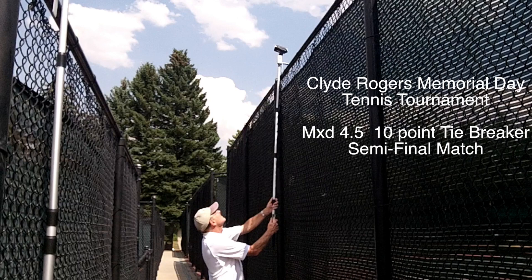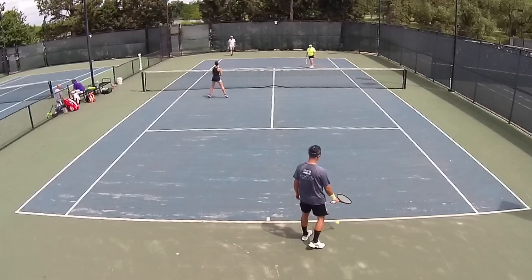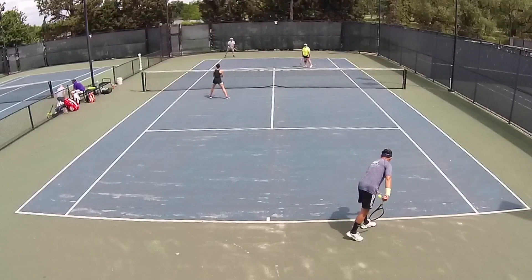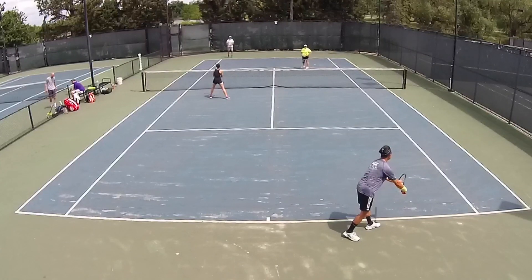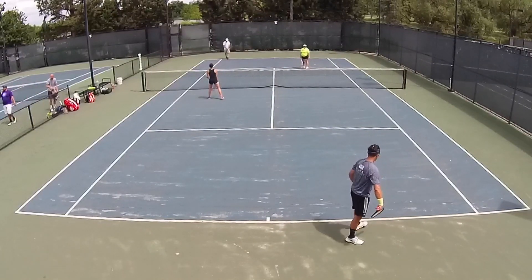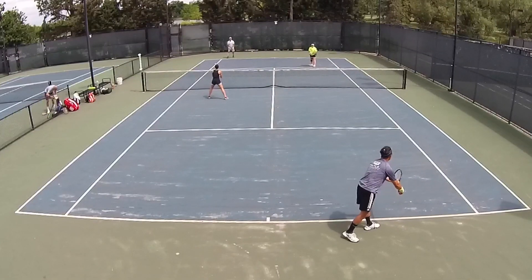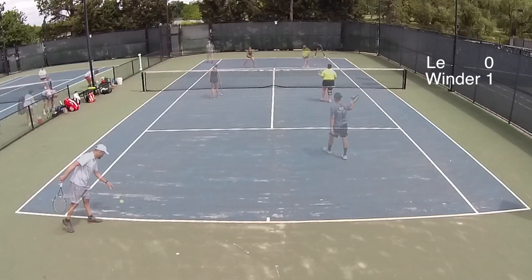Hey, Mike Lomenz here with MyTennisTools.com, bringing you the 10-point tiebreaker from the Clyde Rogers Memorial Day Tennis Tournament, the 4.5 mixed doubles. We split sets, and this is we serving in the near court, serving over to Shawn Winder in the far court. The winner of this match will move on to the finals, actually later in the same day.